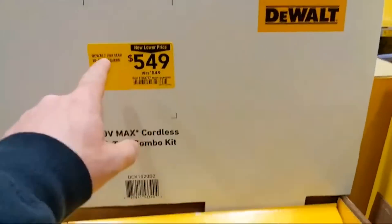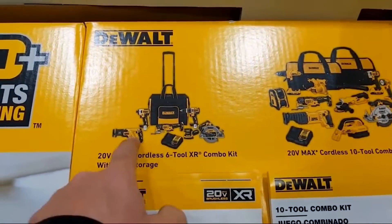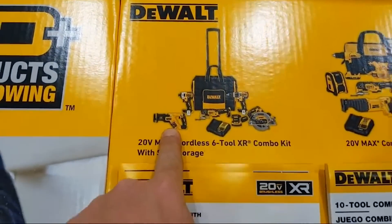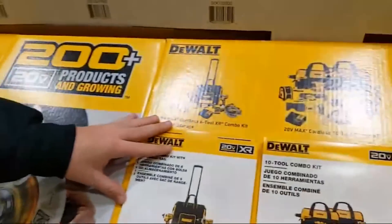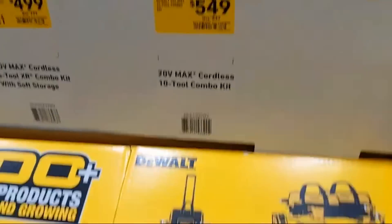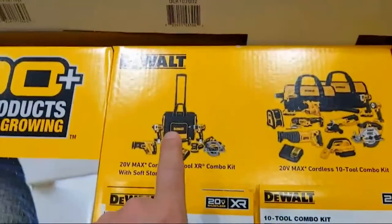Out of all these kits this one is my favorite. Yes, it's more money but it comes in rolling storage and you're getting all these great XR tools: hammer drill, circ saw — very compact and powerful. Almost like the seven-tool kit but you're getting better, upgraded tools. So if you have some money and you're buying for someone in the trades, this is the kit I really like.